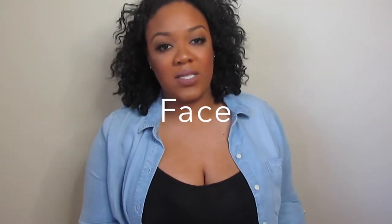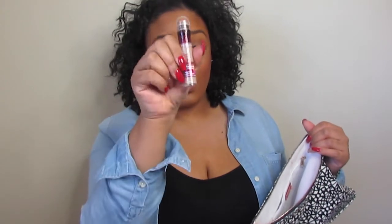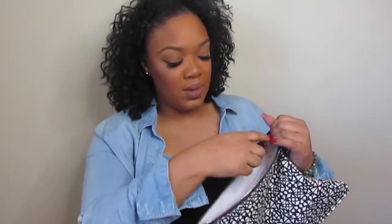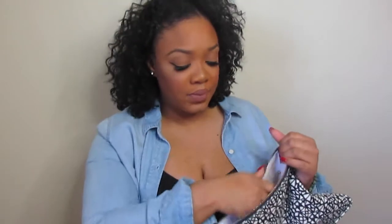Moving on to face products — my L'Oreal Infallible foundation is a must, so that goes in my bag. I also use the Maybelline Age Rewind Concealer in Medium for highlighting. I bring two powders: the L'Oreal True Match powder to set my foundation, and the Laura Mercier Translucent Powder, which I use specifically under the eye to set my under-eye concealer.